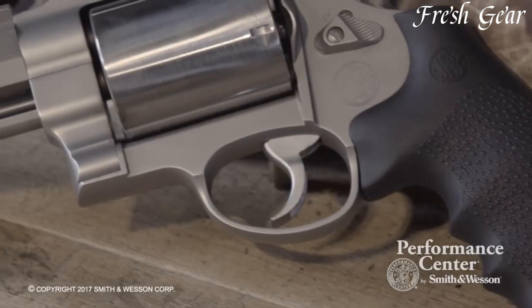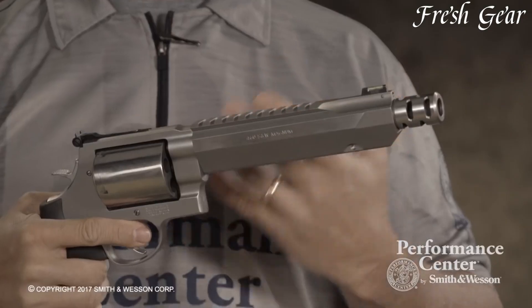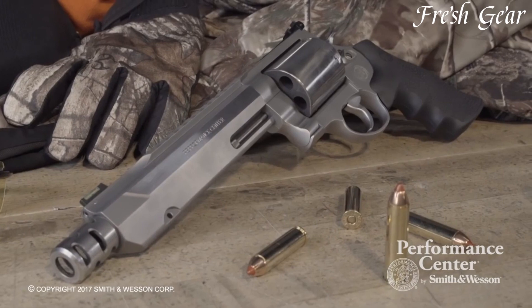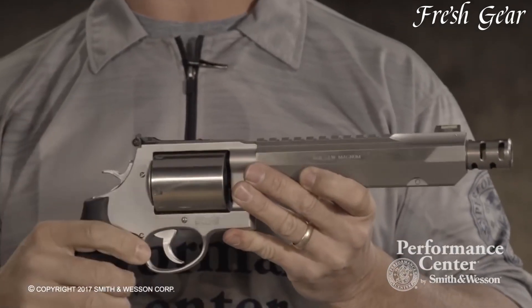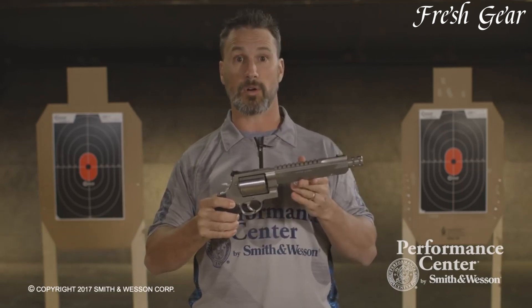The revolver incorporates an adjustable rear sight and a fiber-optic front sight, enabling precise aiming and target acquisition. The Performance Center enhancements include a tuned action, an ergonomic grip, and a smooth trigger pull, enhancing overall shooting performance. With its 5-round capacity and exceptional power, the 460 XVR is suitable for hunting large game, target shooting, and self-defense purposes. Whether in the field or on the range, the Smith & Wesson Performance Center 460 XVR Revolver delivers reliable performance and unparalleled power in a well-crafted package.